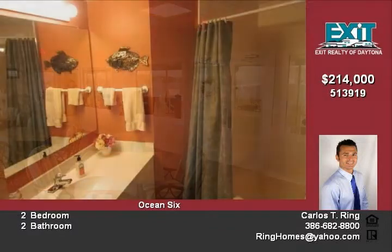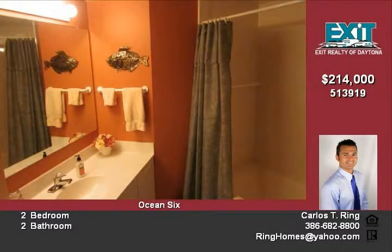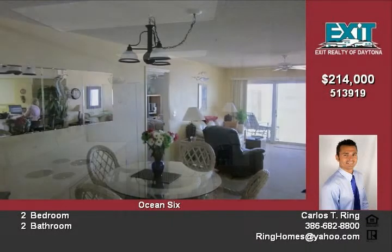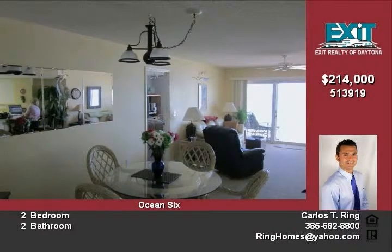On-site manager also. Lobby was recently remodeled. Third-party approval required. Any commission reduction will be split 50-50 with buyer's agent. Fridge does not convey.